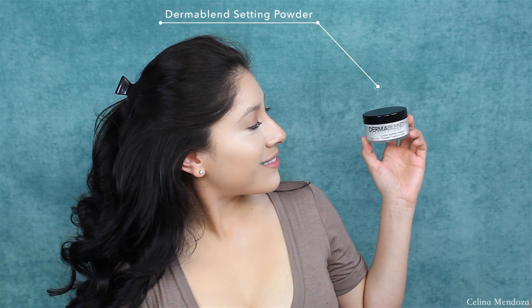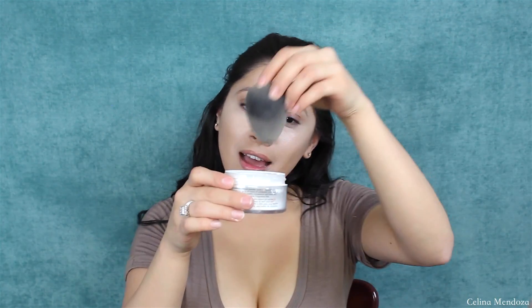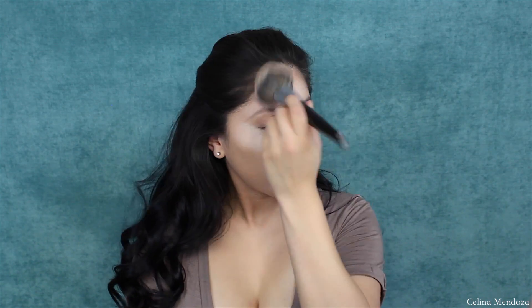Just kidding, my setting powder is also not drugstore, sorry. It's because this Dermablend setting powder is honestly life, you guys. I would even go as far as saying that this setting powder is better than Laura Mercier. I have not dipped into any other setting powder since I picked this up because of how long it keeps my face matte. However, an alternative would be using the Codi Airspun Extra Translucent Coverage Setting Powder — that is hands down the best drugstore setting powder I have ever used.